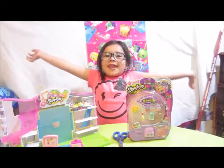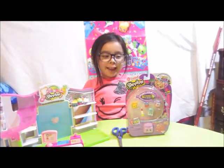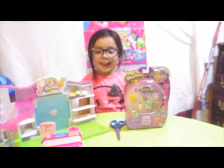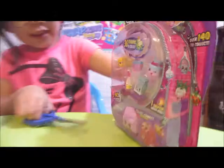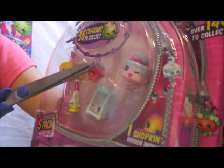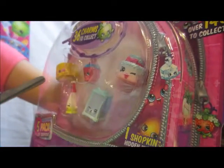Hi guys, it's the three toy rescuers again and we're opening another Season 5 Seconds. Which ones are in there already? We can see we already have — we don't have that one, we don't have that one, we don't have that, we don't have that, but we have that one.